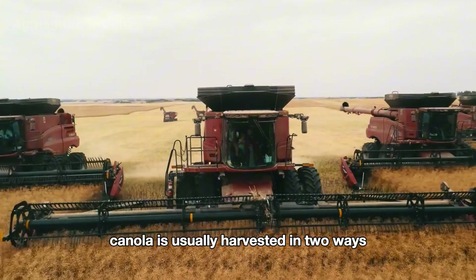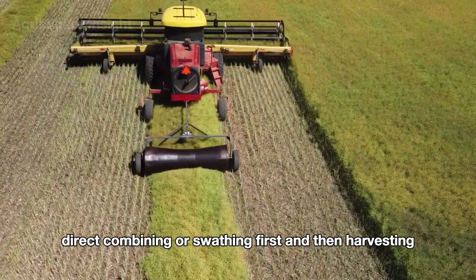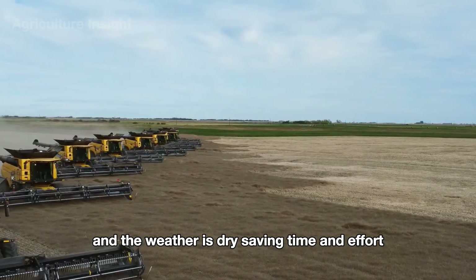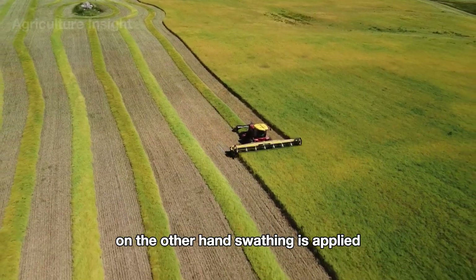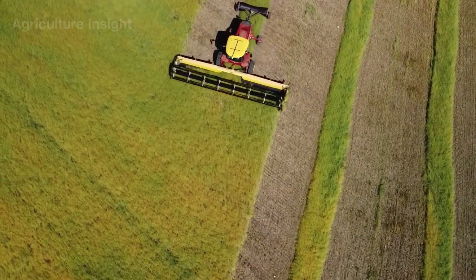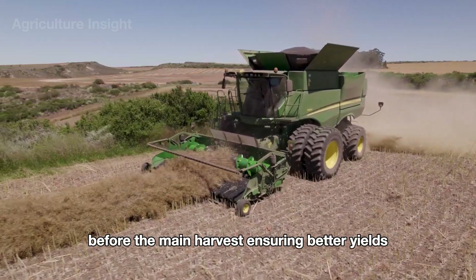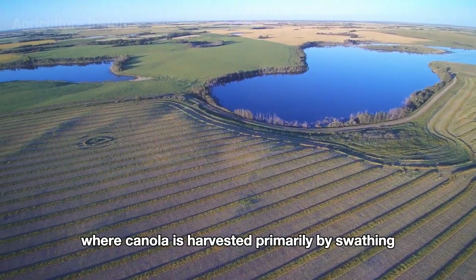Canola is usually harvested in two ways: direct combining or swathing first and then harvesting. Direct combining is used when the canola is evenly ripe and the weather is dry, saving time and effort. On the other hand, swathing is applied when the plants are unevenly ripened or at risk of seed loss due to strong winds, allowing the seeds to ripen more evenly before the main harvest, ensuring better yields.